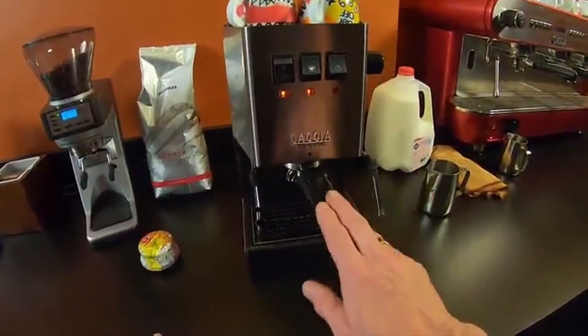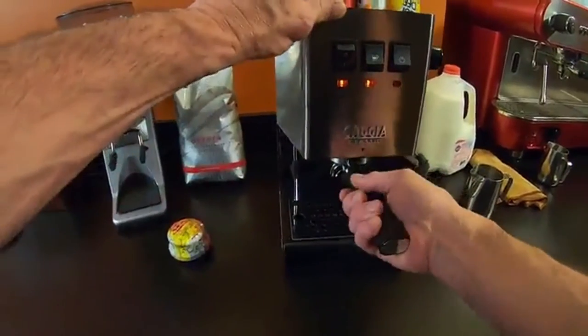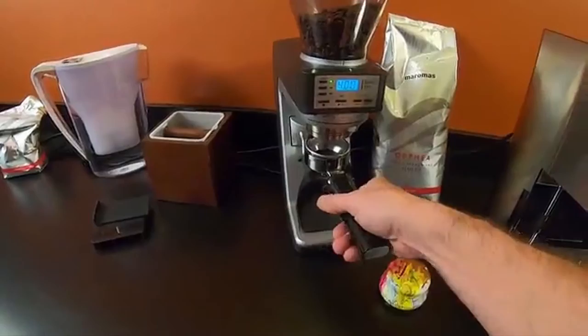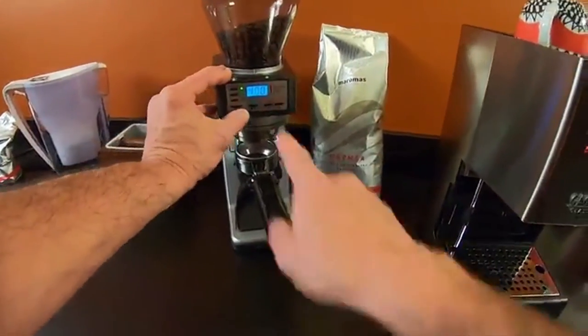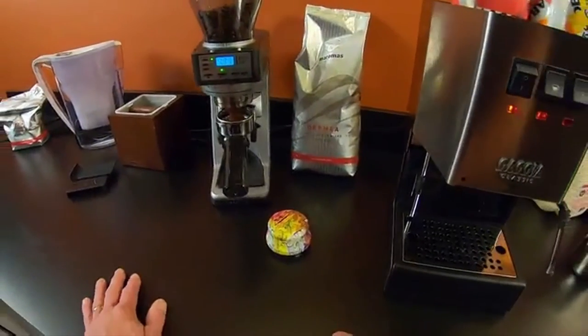Hi, what's up everyone. In this video we are going to talk about the top best mid-range espresso machines you can buy on Amazon. Do you want to know which home espresso machine is best? What do you do when you have thousands of options?